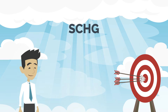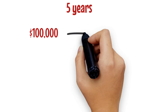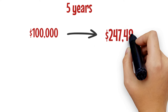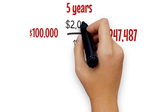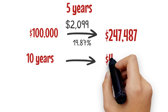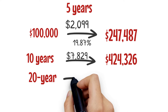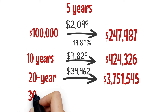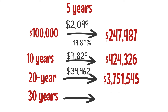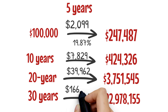Looking at SCHG's projected growth on a $100,000 investment: after five years, it could grow to $247,487, thanks to its robust five-year average annual return of 19.87%, earning about $2,099 in dividends. Over 10 years, it would grow to $424,326, with total dividends of around $7,829. At the 20-year mark, SCHG would turn that initial investment into $3,751,545, with accumulated dividends of $39,962. And after 30 years, your portfolio could swell to a staggering $22,978,155, with total dividend earnings reaching $166,604.